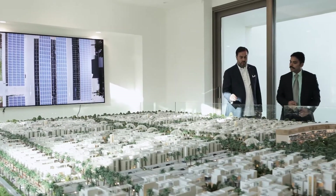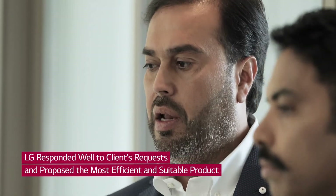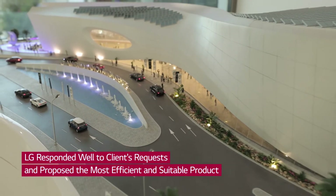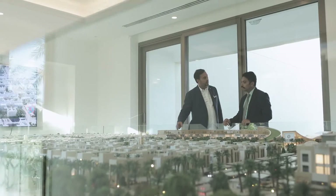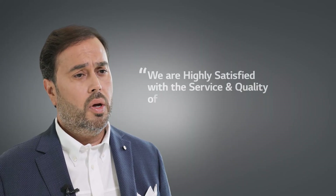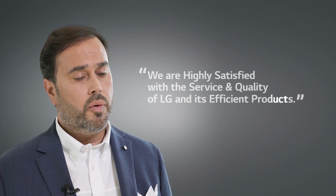In the Sustainable City, we received good service from LG, helping us during the design period and the execution period. We always received good response from them, and they advised us on the most efficient machines and most suitable for our project. We are satisfied with the service, satisfied with the quality of the people who deal with us, and also with the products.